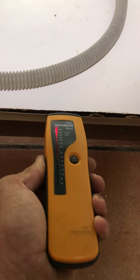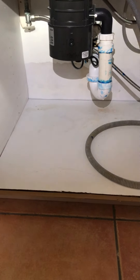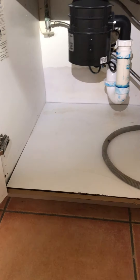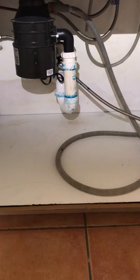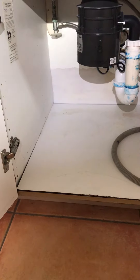Definitely there has been a recent moisture event to have this level of moisture here. The musty smell is very strong coming from here. Anytime a condition like this occurs, there is always the potential to have mold beneath this cabinet.